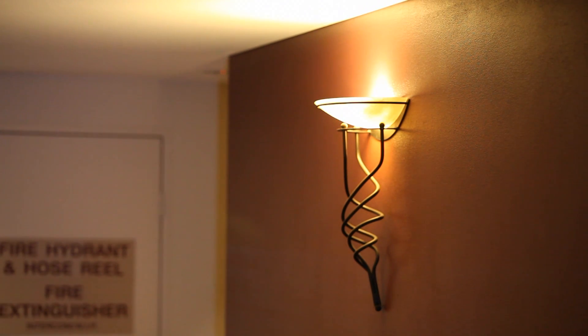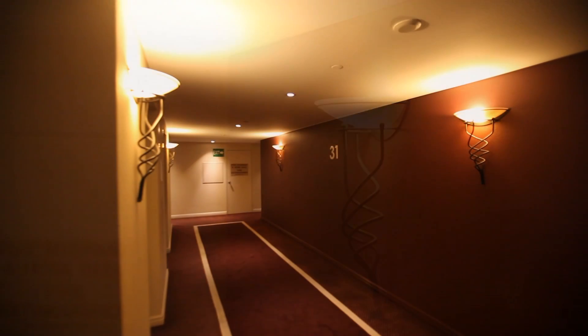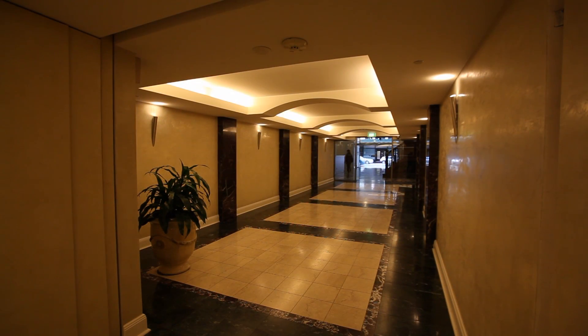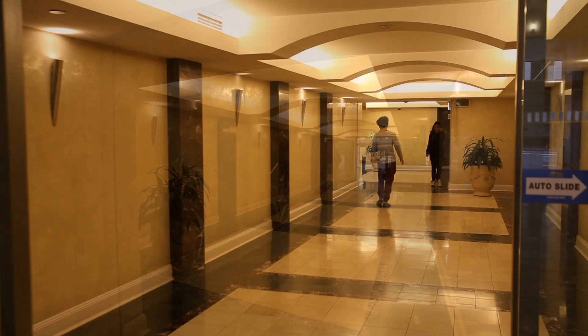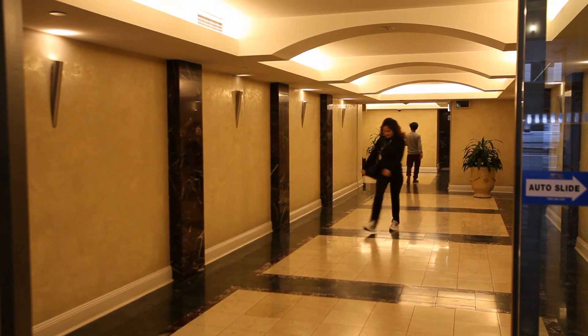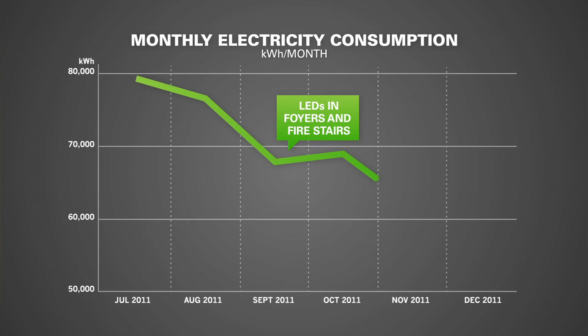One of the biggest sources of energy consumption in High Park Towers is in the residential floor lobbies. We have 320 individual downlights and we replaced every one with new LED lights, and the savings were very considerable. We have estimated that we saved something like 16.5% on our energy costs just by changing to LED.